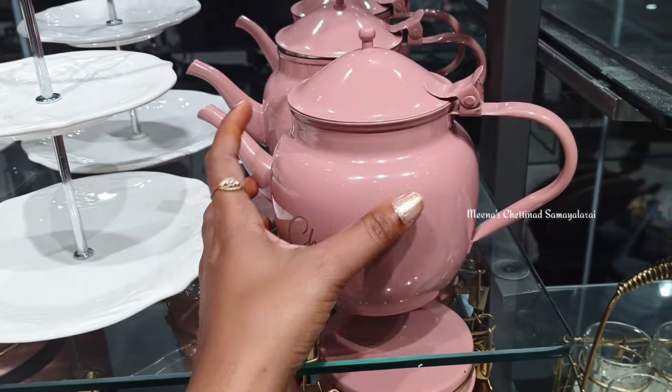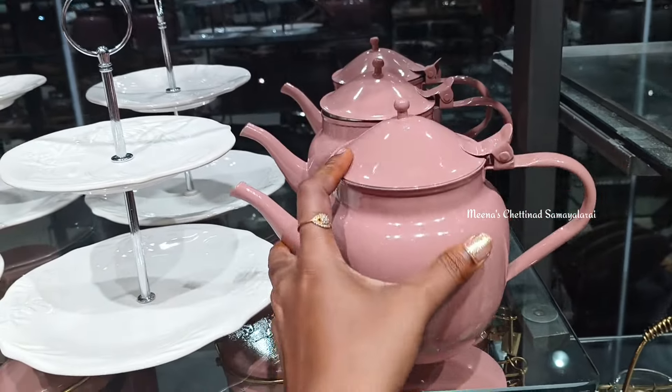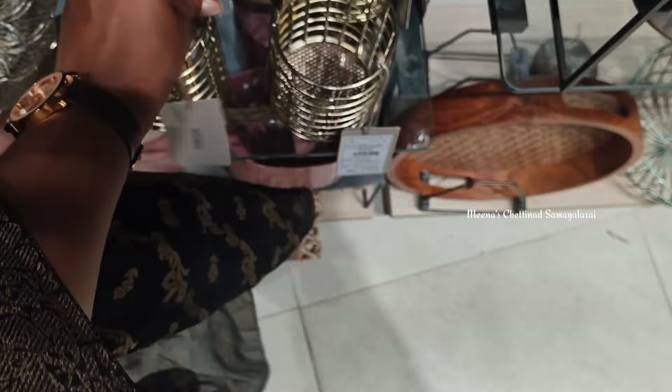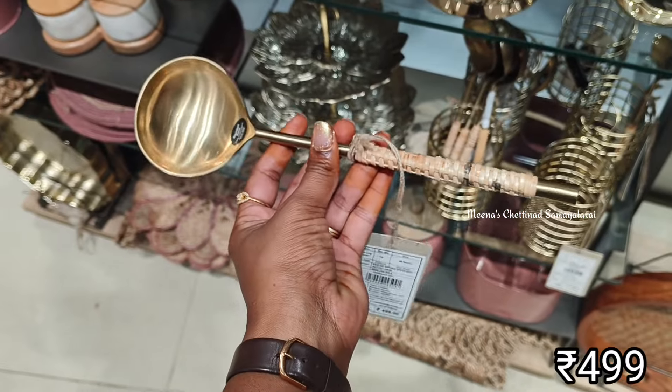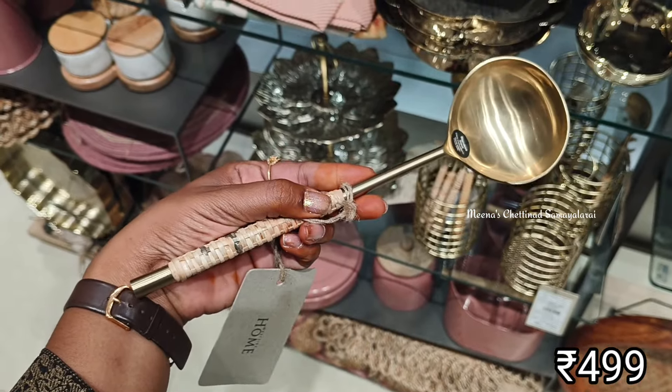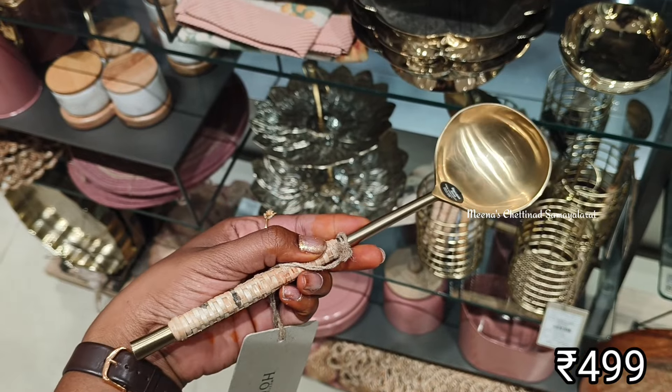In this kitchen utensils section, you can locate the first floor. You can see the clothes section. You can also use gift articles and home decor pieces. You can also use the kitchen utensils and different collections.